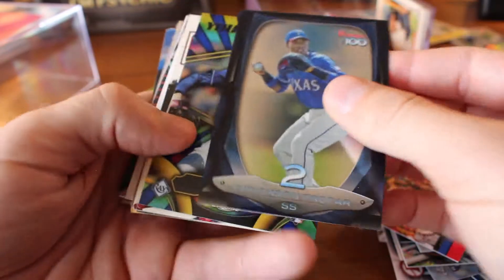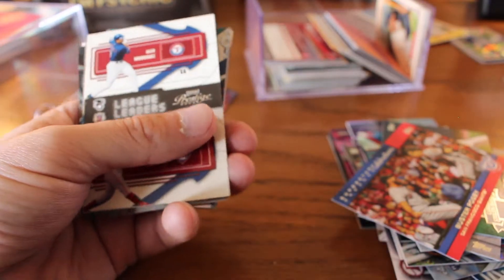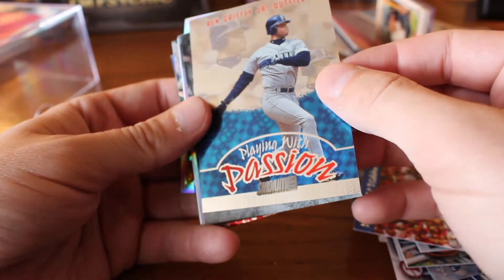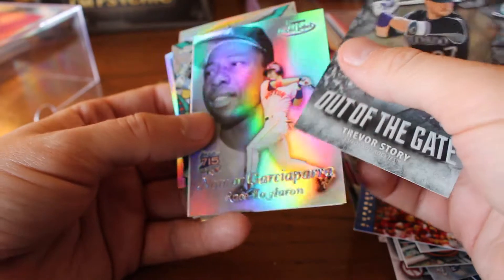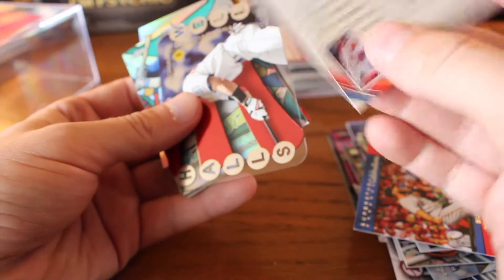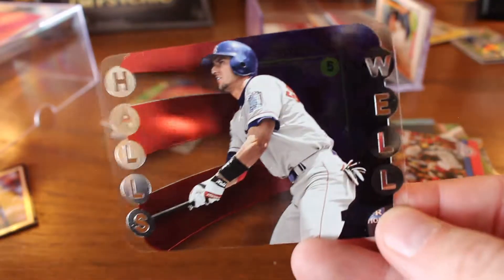Jurickson Profar, Top 100. Blake Snell, Youth Impact. A mini — Carlos Correa. League Leaders from Prestige — A-Rod and Jim Thome. That's kind of a thick card too. Playing with Passion, Griffey. Out of the Gate, Trevor Story. Nomar, Race to Aaron. Bryce Harper rookie card — and of course that's not really Bryce Harper rookie card, it's just a fake-out. And there's a see-through.